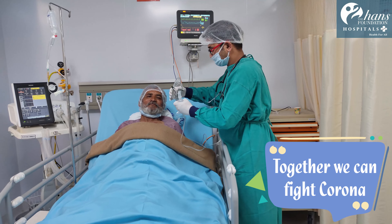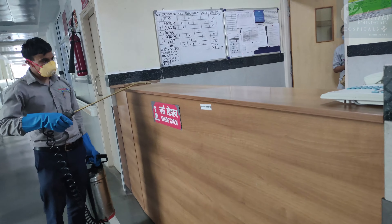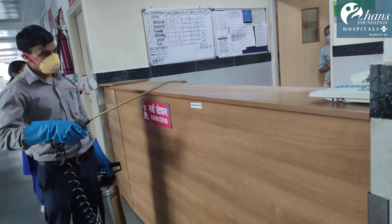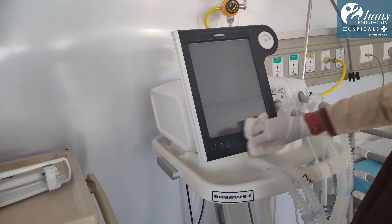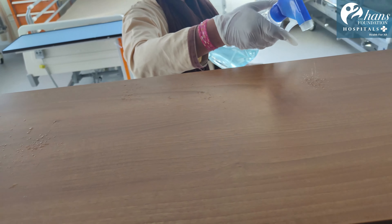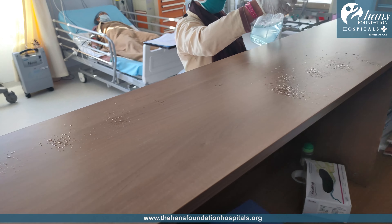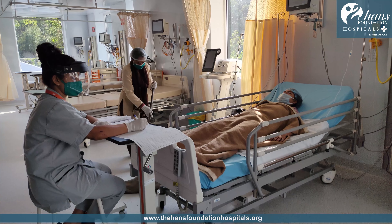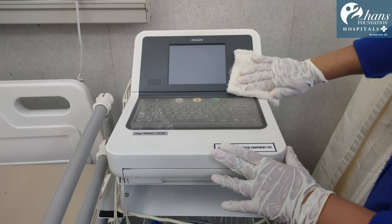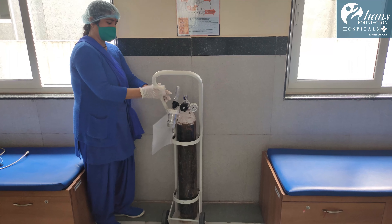Due to the potential survival of the virus in the environment for several days, the entire hospital premises and high touch areas are disinfected and cleaned regularly, frequently, using products containing antimicrobials known to be effective against coronavirus. These areas include all the examination areas, hospital surfaces, patient care equipment like ventilators, monitors, diagnostic equipment, etc.